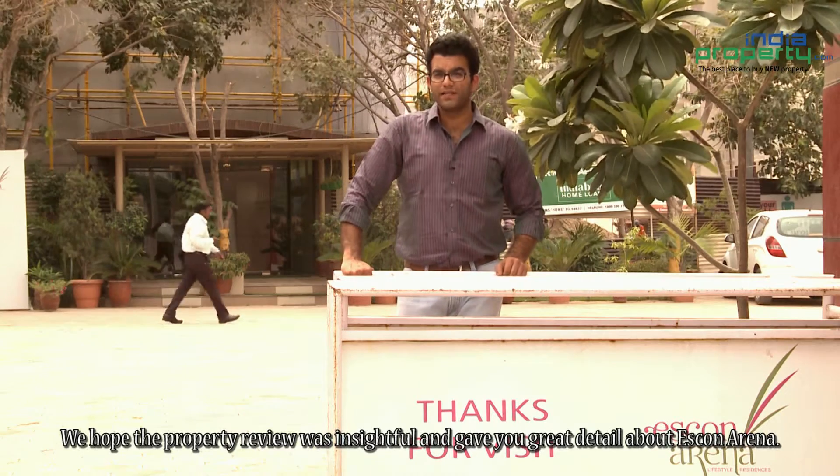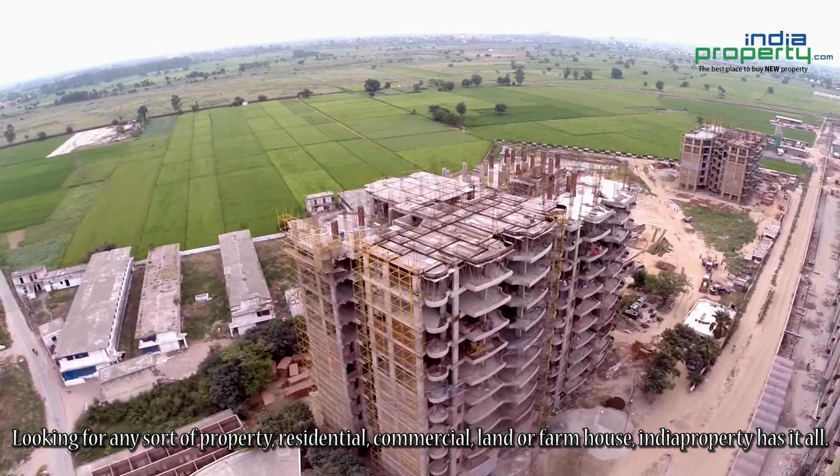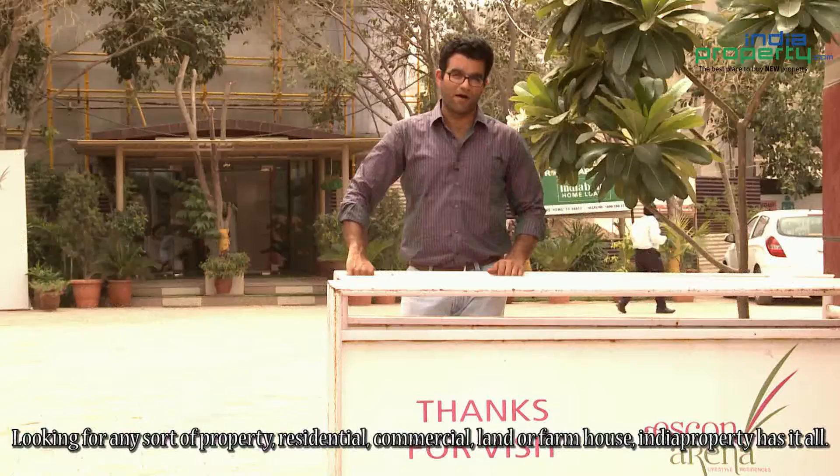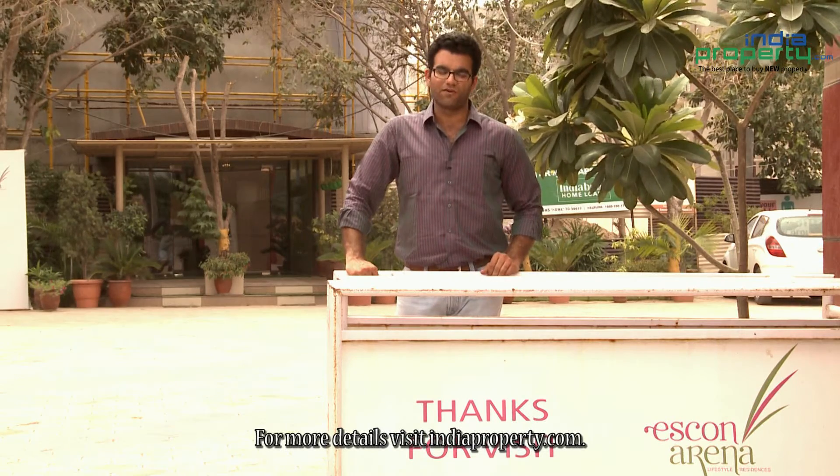We hope the property review was insightful and gave you great detail about Iskwan Arena. Looking for any sort of property — residential, commercial, land or farmhouse? India Property has it all. For more details, visit indiaproperty.com.